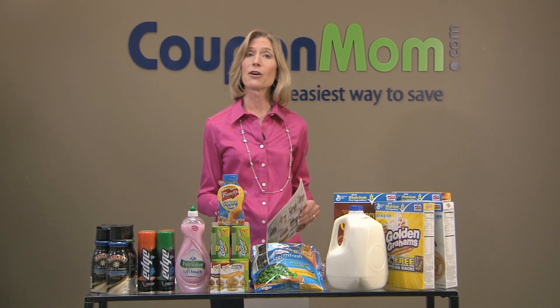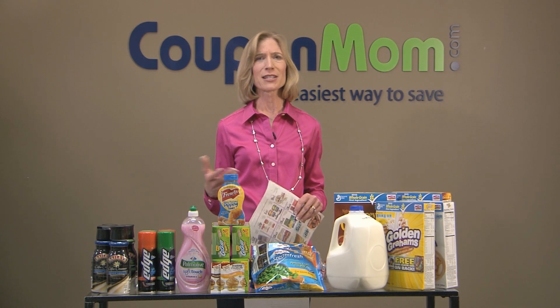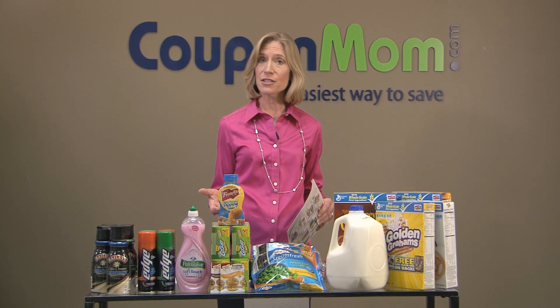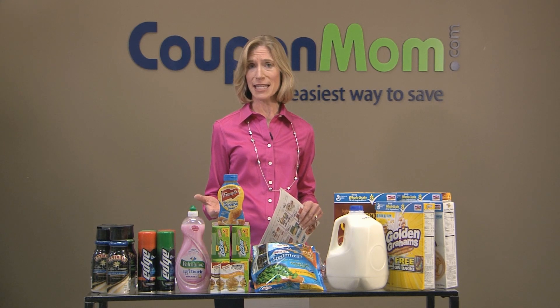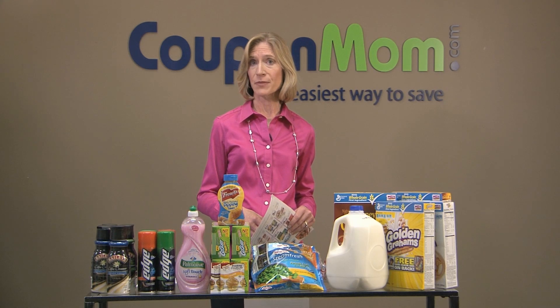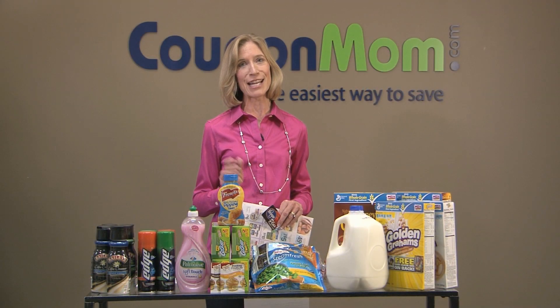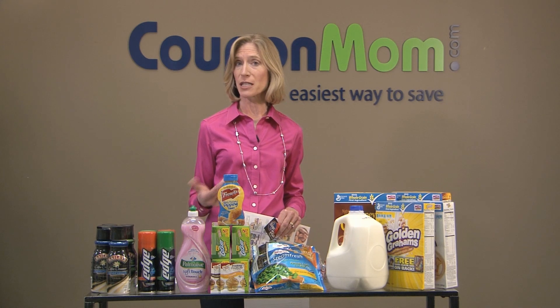First, you really want to know how your store's savings programs work, so do a little bit of homework. Go to your store's website, look for a section that says Save or Coupons, and find out if they have any special programs. You might ask your store manager or cashier how their policies work, or go to the customer service counter and see if they have any brochures or coupon booklets. Most stores now have a loyalty card, so be sure to get one and register it online. Give them your email and mailing address, because they'll likely send you coupons to save more money.